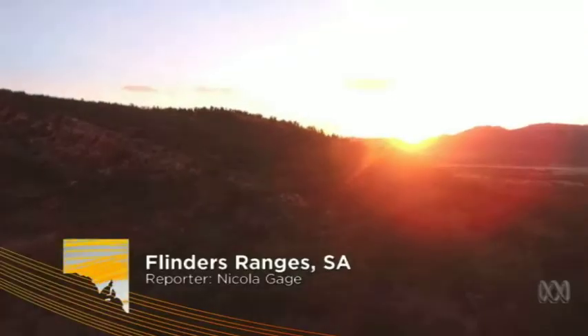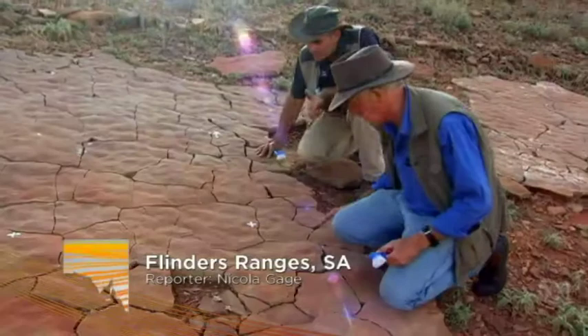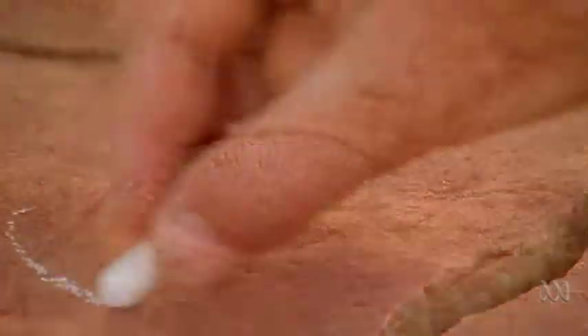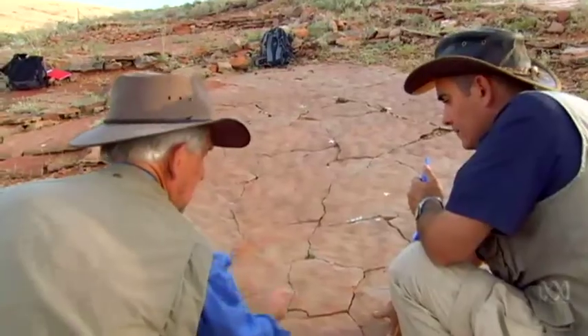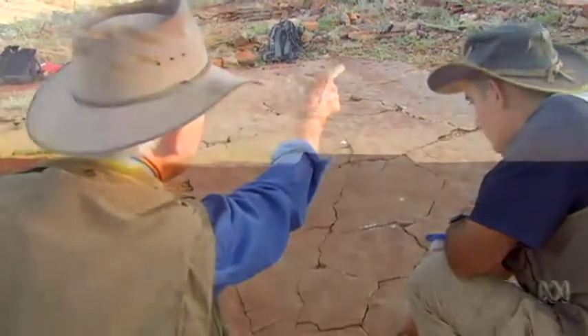This is one of the best places in the world for looking at early animal evolution. You can travel back through time from the Cambrian through the Ediacaran to the Cryogenian — the Great Ice Age — all laid out like tilted books on a shelf.